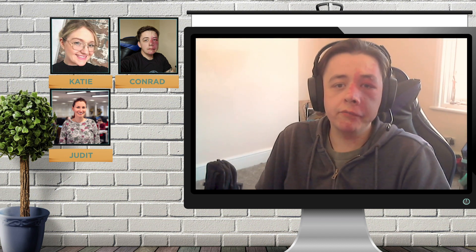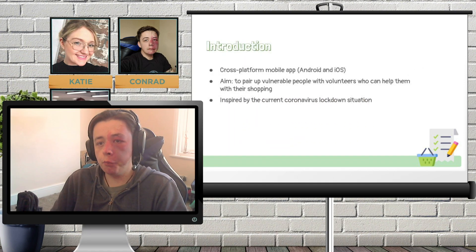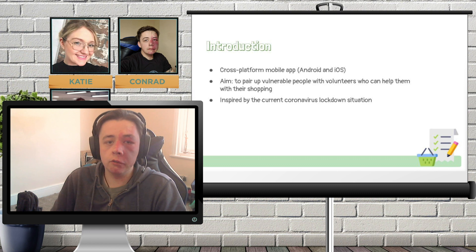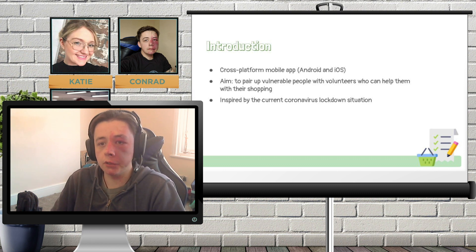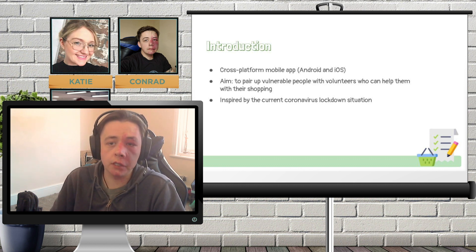Helping Hand is a cross-platform mobile app that we've created which aims to pair up vulnerable or elderly people who can't, or would otherwise struggle to, leave the house with volunteers who are able to do their shopping for them and drop it off. The idea came about in light of the current coronavirus lockdown and we've taken it from idea to working app in about two weeks.